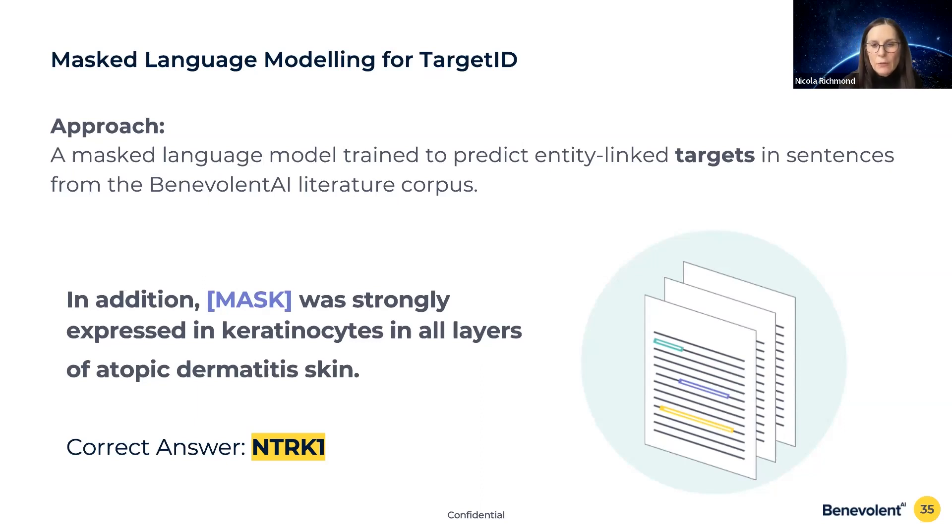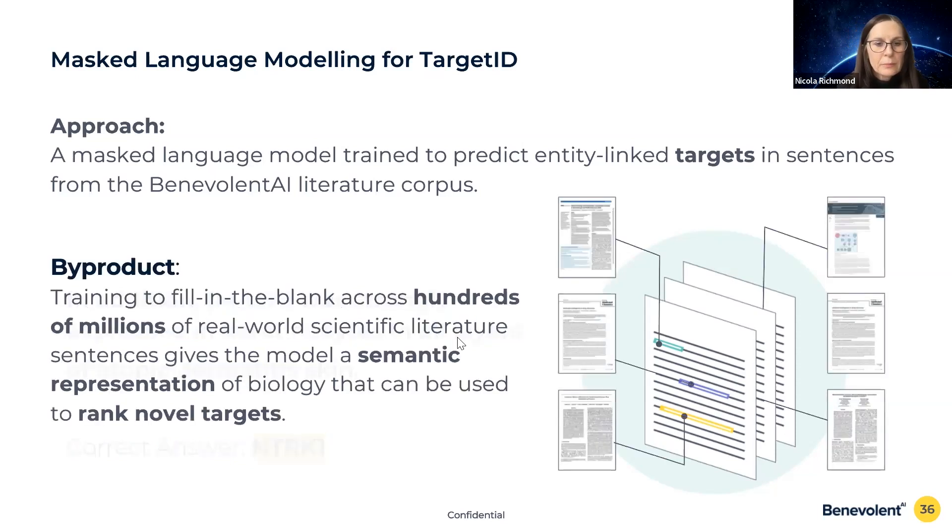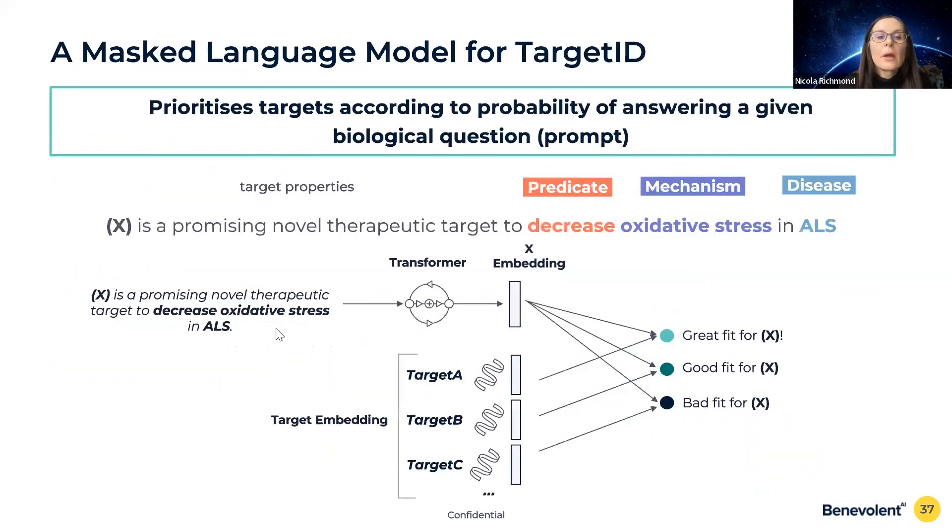Over time the model actually gets quite good at playing Blankety Blank. A convenient byproduct of this training process is that the model learns a really semantically rich representation of biology — machine-readable vectors that we can use in downstream tasks such as ranking novel targets.